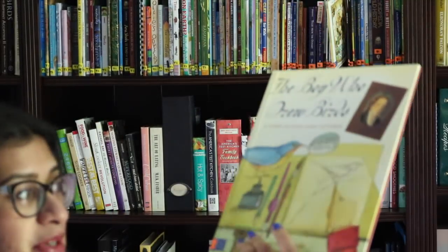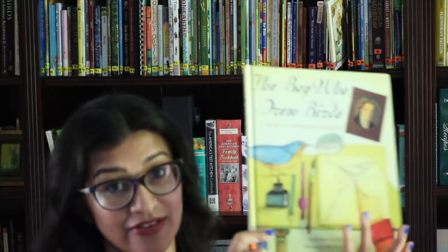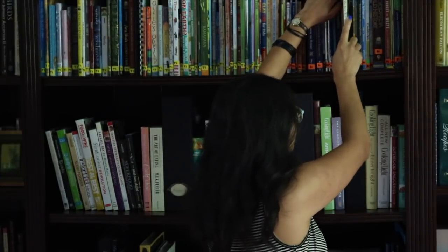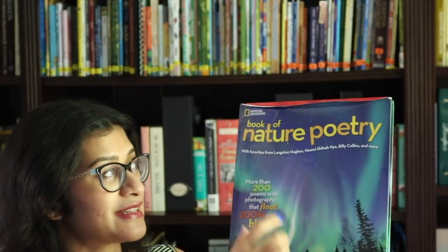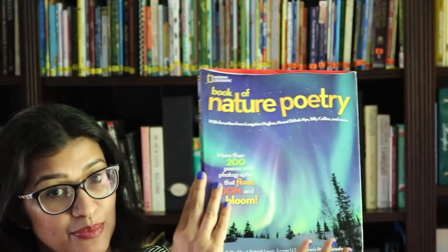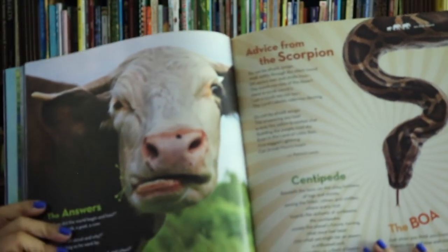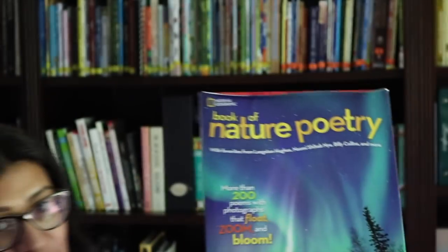Another beautiful book from Build Your Library is The Boy Who Drew Birds, which is the story of Audubon — really nice biographies for kids. There's also Nim's Island. One of the recent changes to Build Your Library's curricula is The Book of Nature Poetry, which has gorgeous photographs combined with poetry. I'm really looking forward to using that this year.